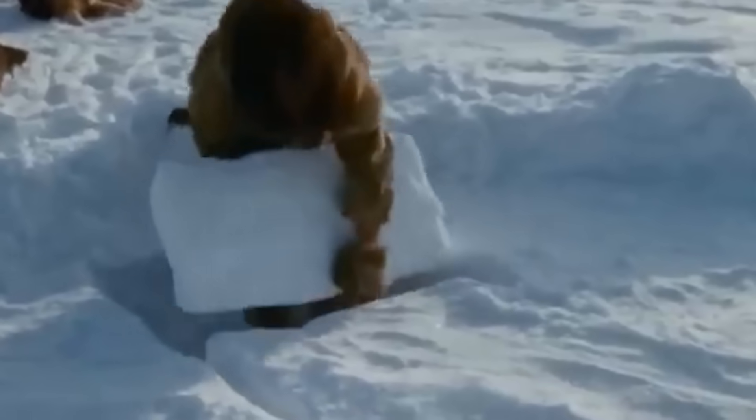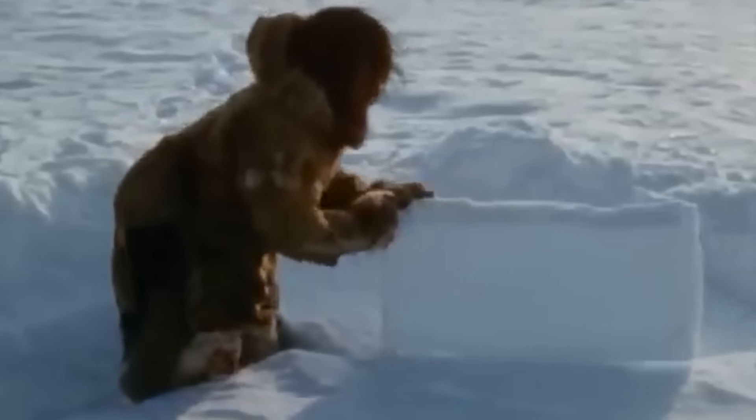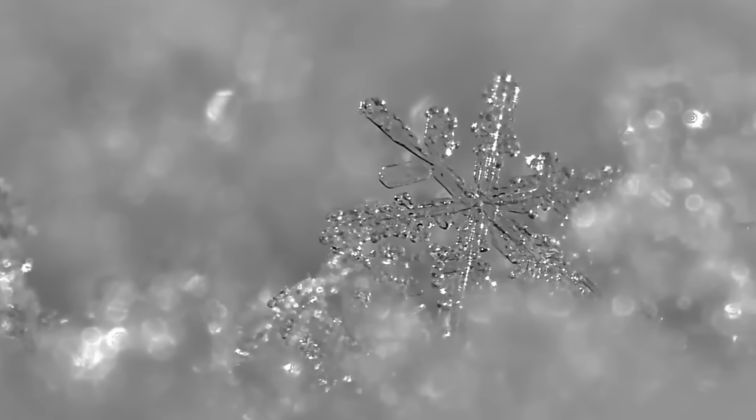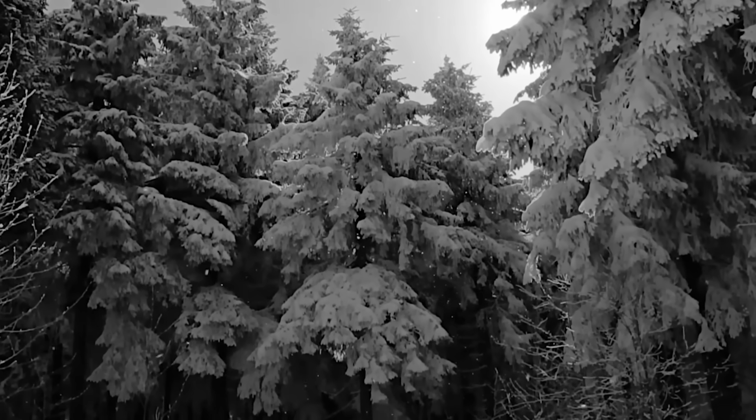Under the right conditions, blocks cut from sintered snow can be stronger than concrete of the same thickness, thanks to the intricate network of ice crystals that form under pressure. The science behind this is fascinating: when snow gets compacted just right...